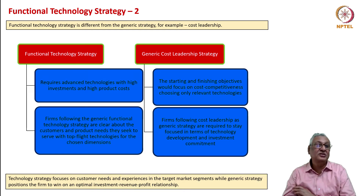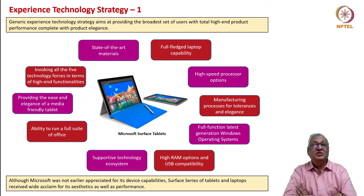The generic experience technology strategy aims at providing the broadest set of users with total high-end product performance, complete with product elegance. Once upon a time Microsoft was not known for its devices, either in terms of performance or quality technology. In fact it was one of the earliest companies to come up with a tablet, but because of issues with both elegance and performance and the matching of hardware and software, the tablet didn't take off. Then Apple came up with the right kind of tablet because of the experience it provided, apart from the functionality—and that is now history.